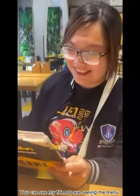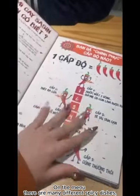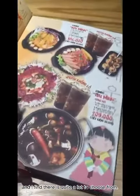You can see my friends are looking at the menu. On the menu there are many different spicy dishes and I find there is quite a lot to choose from.